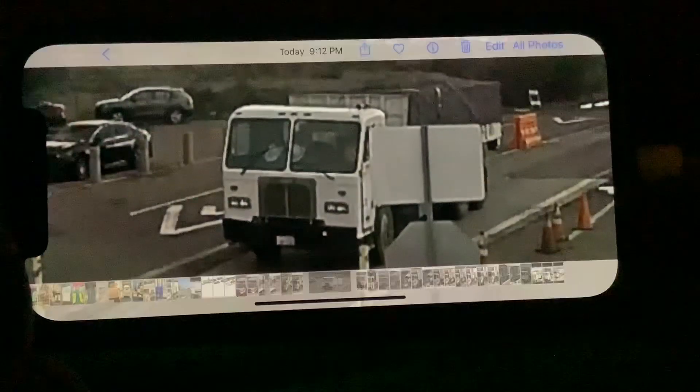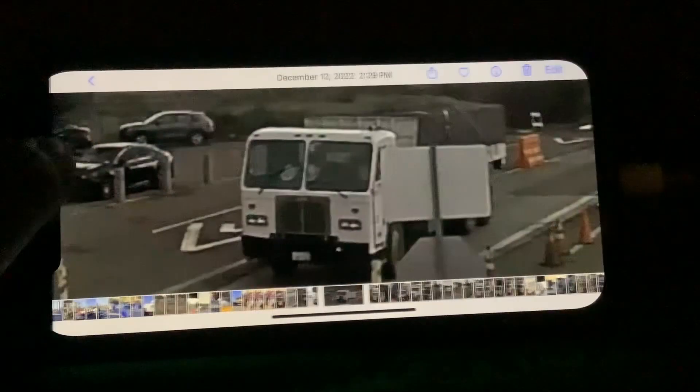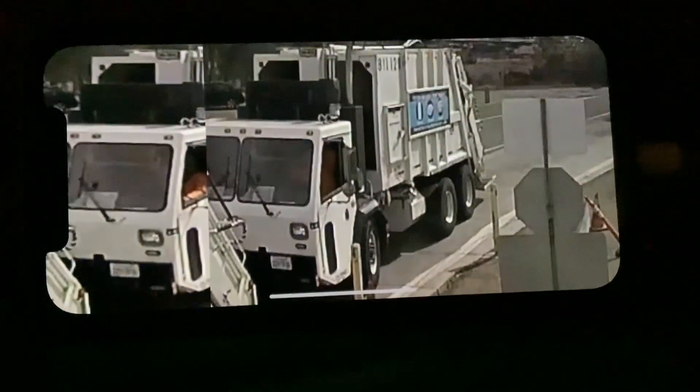Here we have a roll-off that has this old-school Peterbilt cab on it. I don't know what company owns this — I believe Republic Services, because I've seen some Republic Services trucks with this cab on it. This was December 2022.